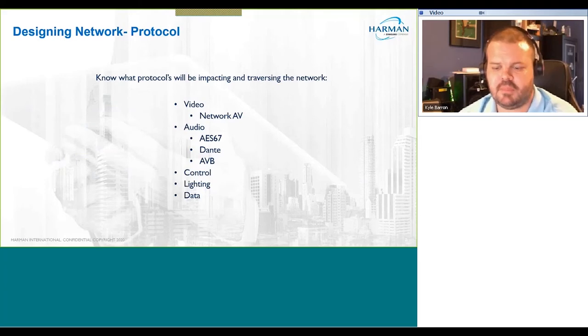Know your protocols. These protocols will be impacting and traversing your network. If you do not plan for them, you have the potential to cause disruption of network traffic — it'll become very slow or grind to an absolute halt. For video: is it JPEG 2000, H.264, motion wavelet, or proprietary compression? For audio: are we talking about Dante, AS67, AVB?